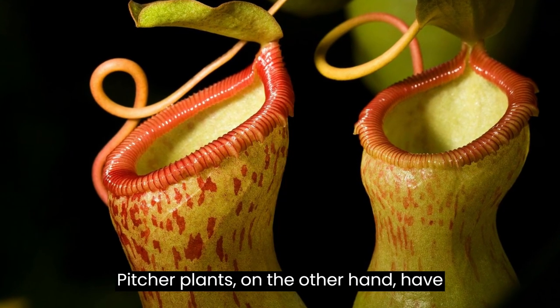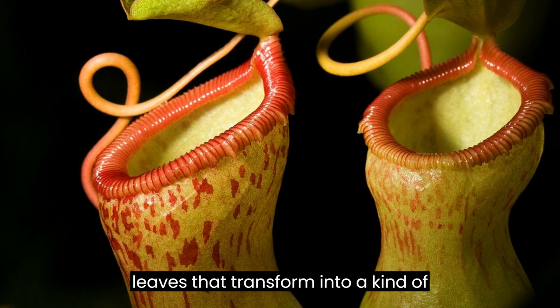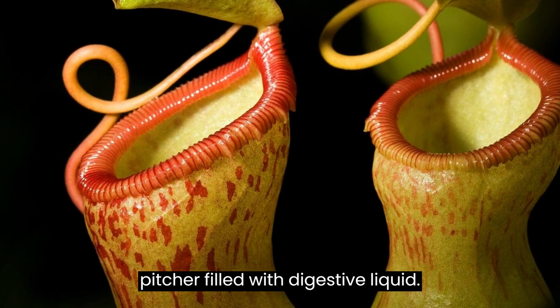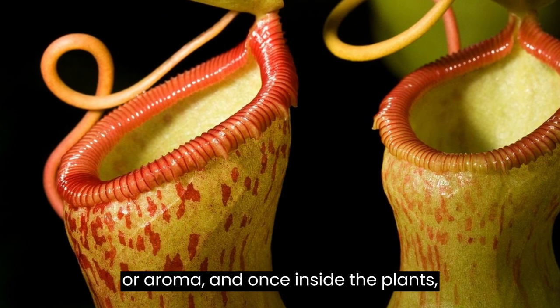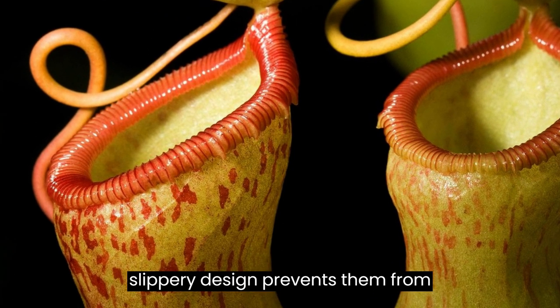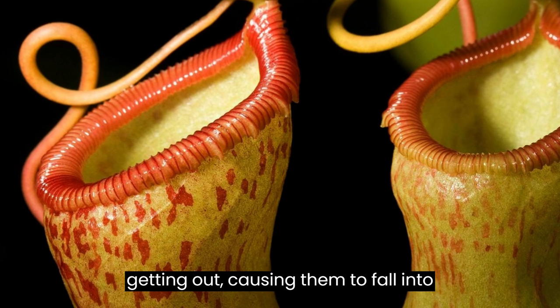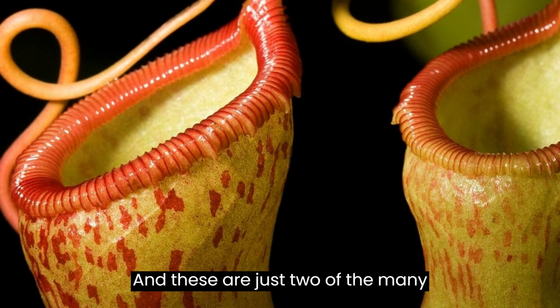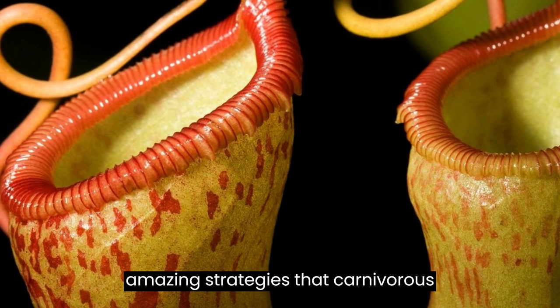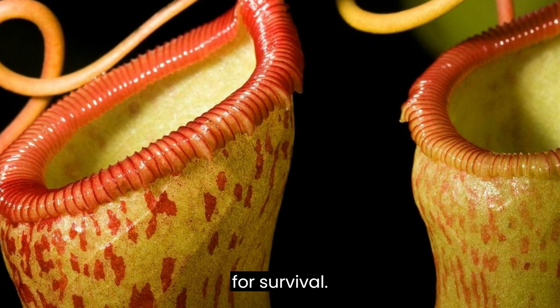Pitcher plants, on the other hand, have leaves that transform into a kind of pitcher filled with digestive liquid. Insects are lured inside by the nectar or aroma, and once inside, the plant's slippery design prevents them from getting out, causing them to fall into the liquid where they'll be digested. And these are just two of the many amazing strategies that carnivorous plants have developed in their struggle for survival.